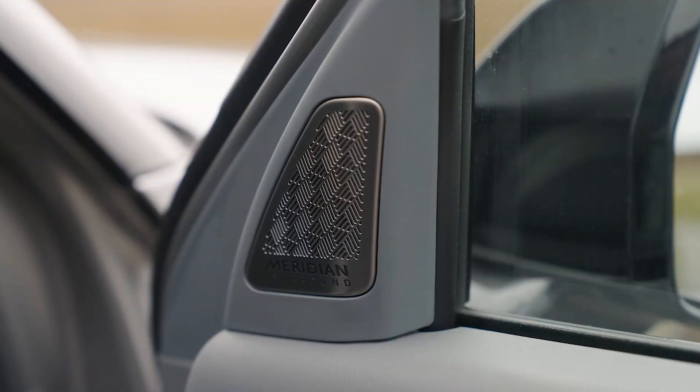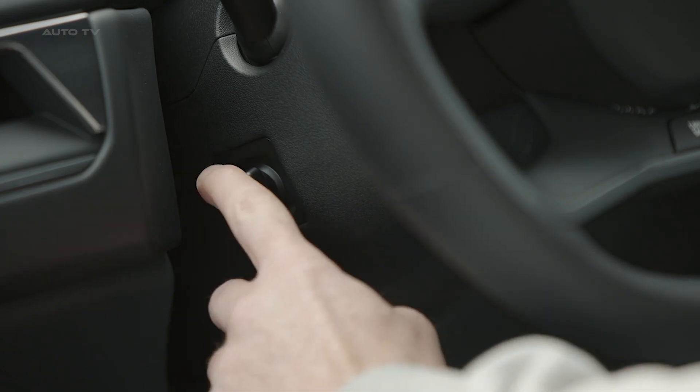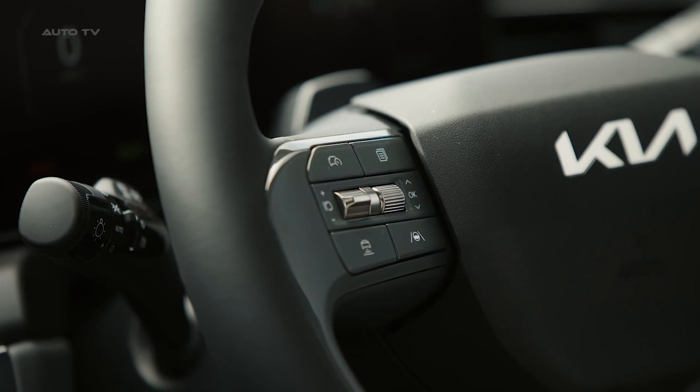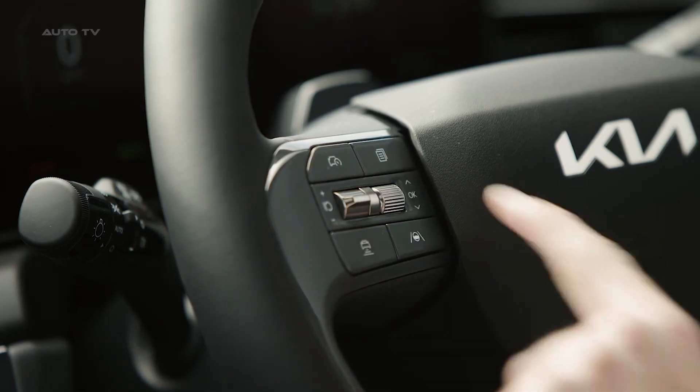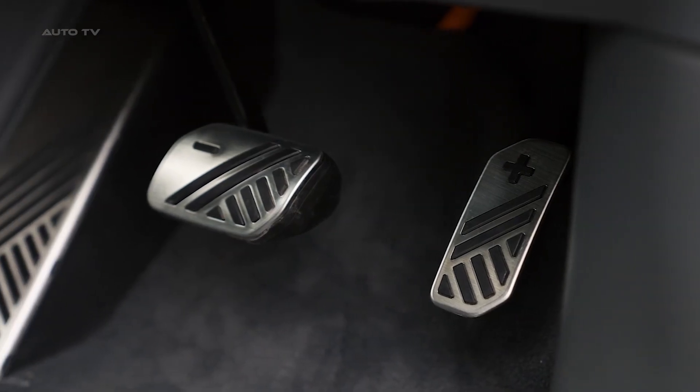With seating for up to 7 passengers, 300-plus miles of EPA range, and attractive styling, the 2024 Kia EV9 presents a compelling option. Strong performance, fast charging capability, and high-tech options sweeten the package further.